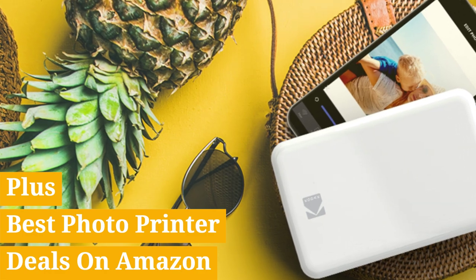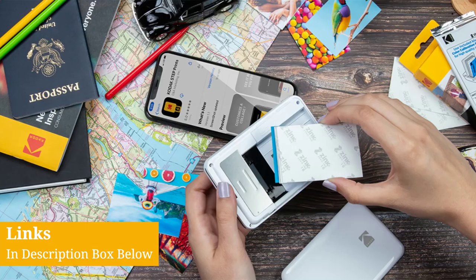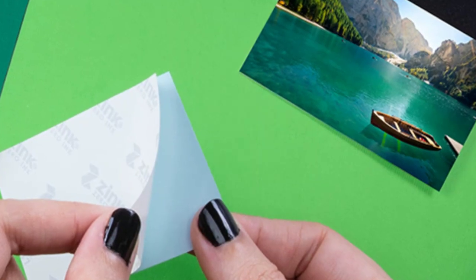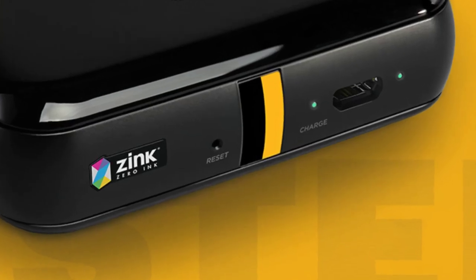Plus, don't miss out on the best photo printer deals on Amazon in the description box below. Enhance your photo printing experience and elevate your print game. Let's find the perfect photo printer for you.